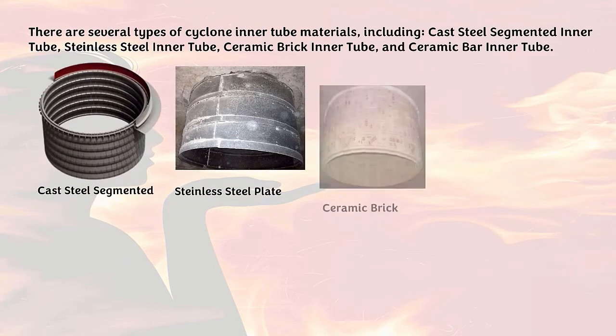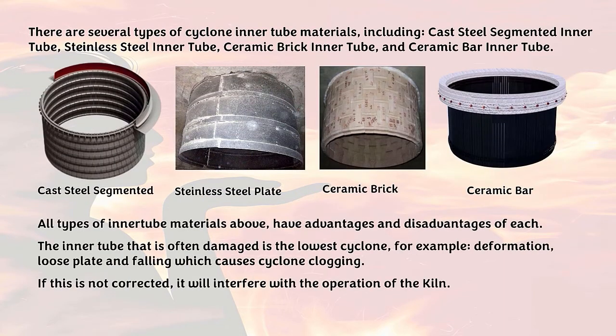There are several types of cyclone inner tube materials, including: cast steel segmented inner tube, stainless steel inner tube, ceramic brick inner tube, and ceramic bar inner tube. All types have advantages and disadvantages. The inner tube that is most often damaged is in the lowest cyclone — for example, deformation, loose plate, and falling, which causes cyclone clogging. If this is not corrected, it will interfere with the operation of the kiln.